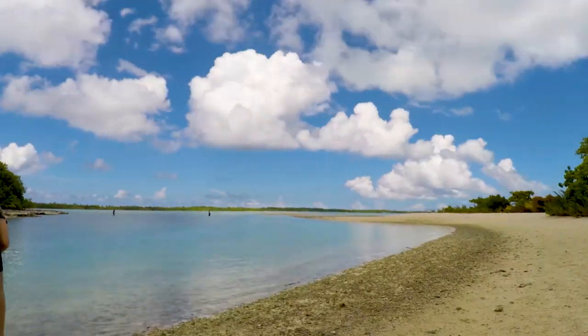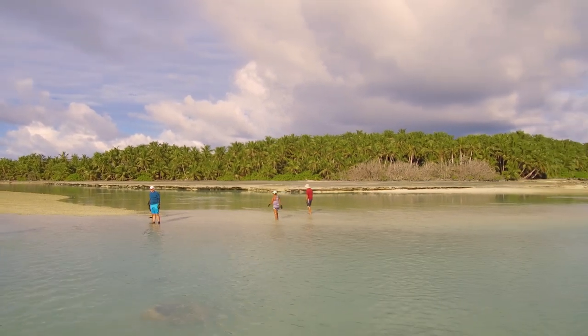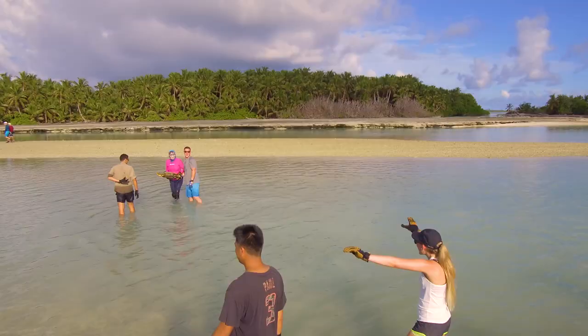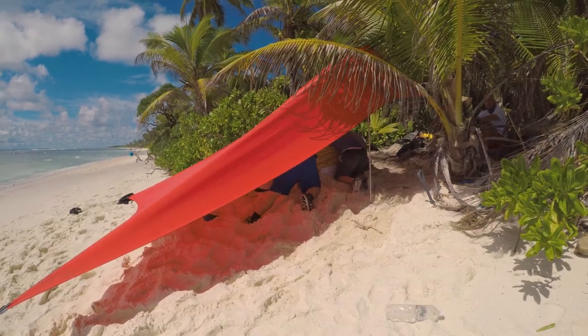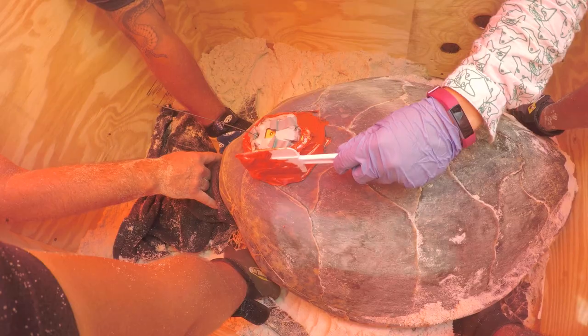With the importance of the area established, urgent research is underway to discover even more about the behaviour of both species. Dr. Nicole Esteban of Swansea University is working with Professor Hayes and a team of volunteers from the island's military facility to tag hawksbill turtles found nesting on Diego Garcia's beaches.